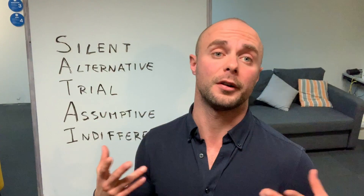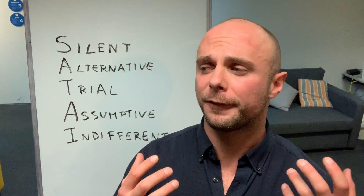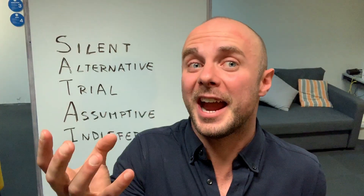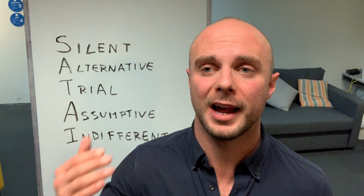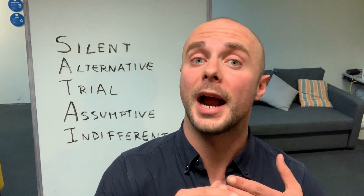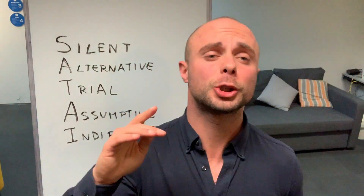Assume the sale — assume it's already yours. Next is indifference. No one likes to buy from someone who is desperate or pushy. Indifference creates attraction. Think about it: people get attracted to those who are indifferent. It doesn't mean you don't care — it means you want them but you don't need them. I want you, but I don't need you.